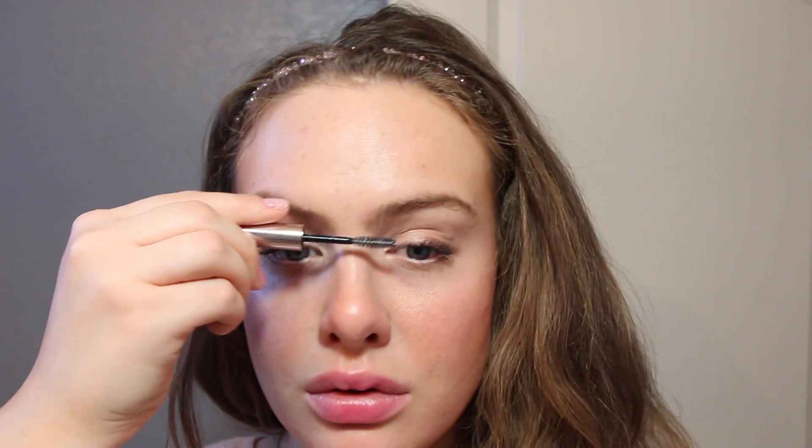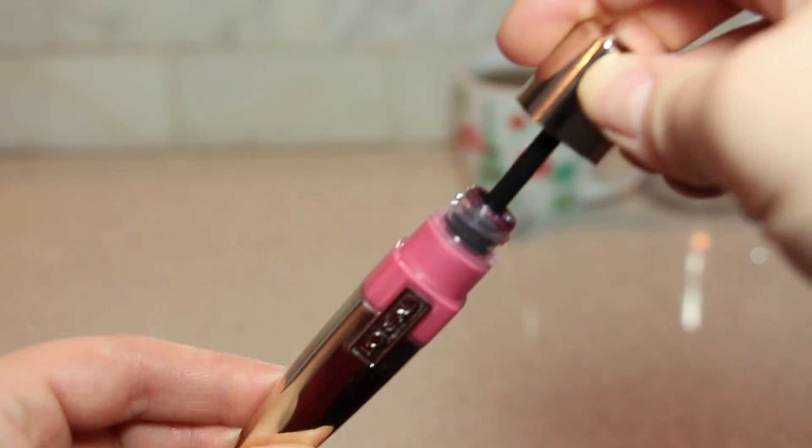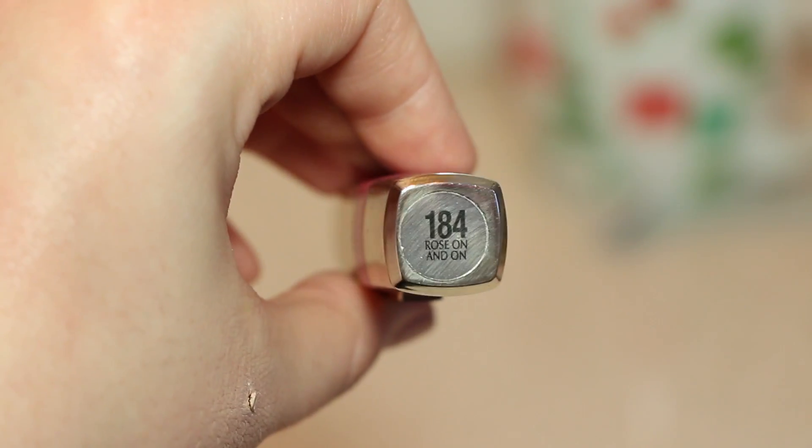Next I'm using some Anastasia Brow Gel to brush my eyebrows out and make them look a little neater. Then I'm grabbing the L'Oréal Color Caress Wet Shine Stain Lip Gloss in Rose On and On, number 184 — I love this because it really stays on and it's a beautiful pink color. I like to focus it on the centers of my lips for a more believable flush. This look is all about looking fresh and healthy.